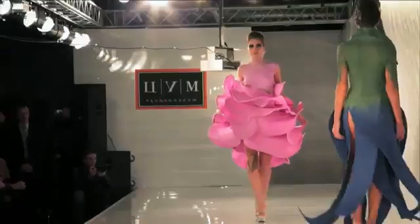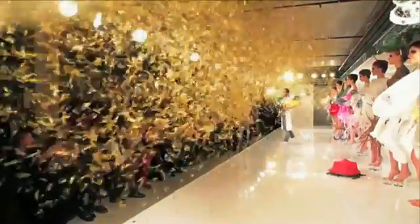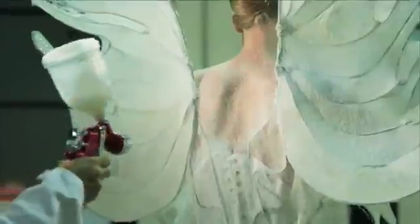It could be any old haute couture fashion show, but these one-of-a-kind designer dresses started as a liquid and came from a can.